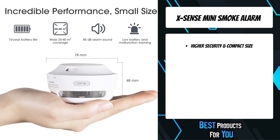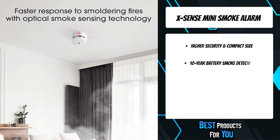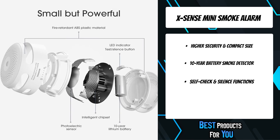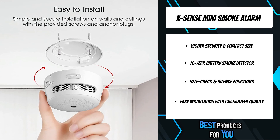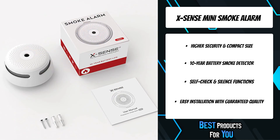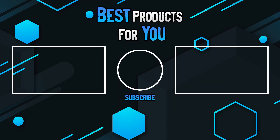The first product on the list is the Xsense mini smoke alarm. Featuring an upgraded smoke sensor with the latest photoelectric technology, this smoke alarm responds to hazardous smoke quicker than traditional alarms, with an over 85 dB loud alarm and a rapid flashing LED indicator, giving you extra time to control the fire or safely escape. A low battery warning lets you know when to replace the unit. This smoke detector is housed in upgraded premium ABS material that is durable, corrosion resistant, and flame retardant.